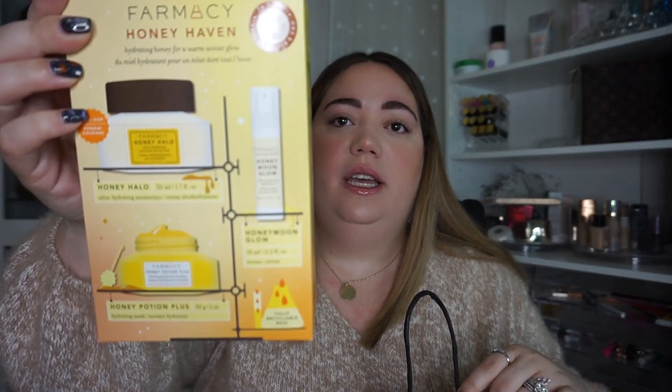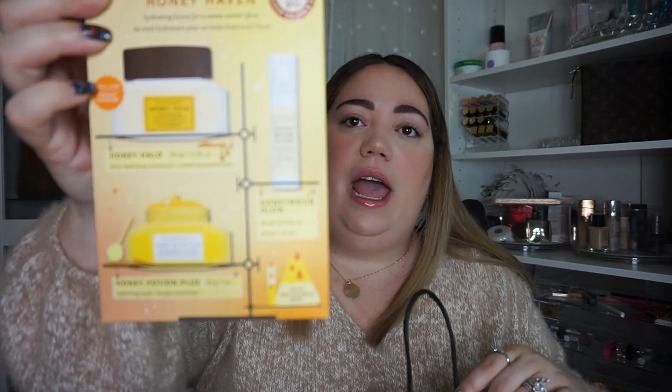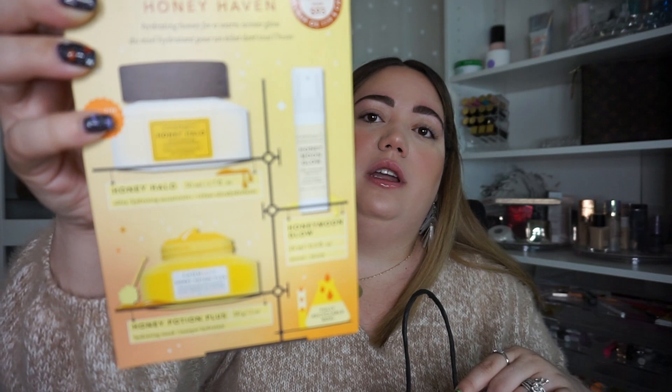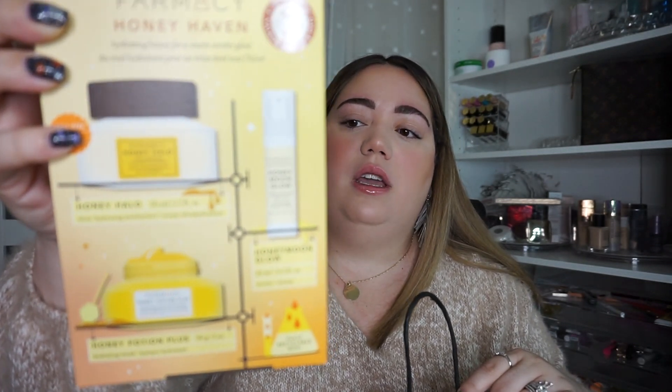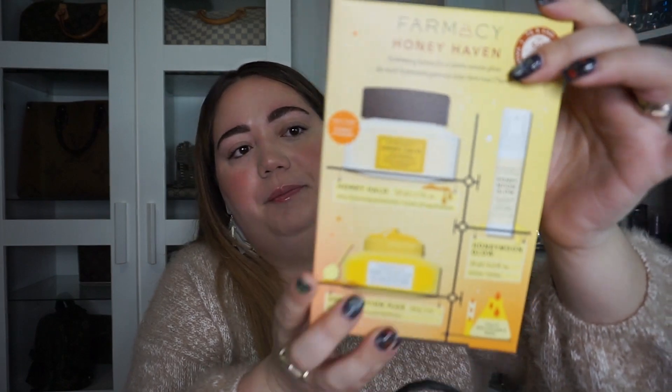The first thing I got — which I've already used — is this Farmacy kit. This is my favorite moisturizer. It's the Honey Halo, and this alone is about 40 something dollars. This whole kit was 60, and it comes with a full size cream, a full size mask, and a sample of a night serum. So I thought this was a really good deal. I used the crap out of this — it's so good.